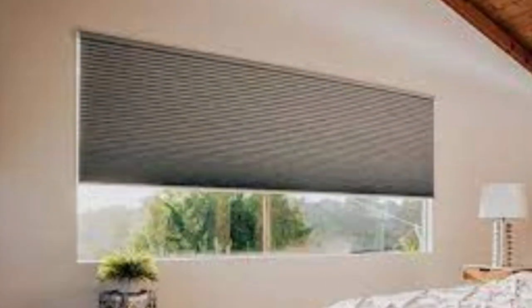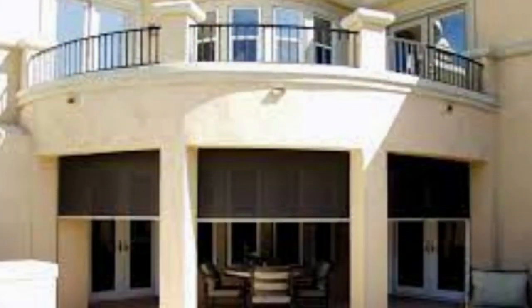Moreover, motorized shades contribute to the security of your home, as they can simulate your presence by opening and closing at varying times, deterring potential intruders.